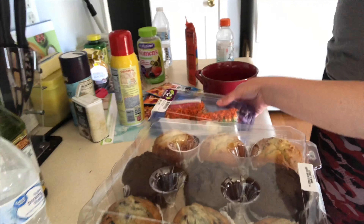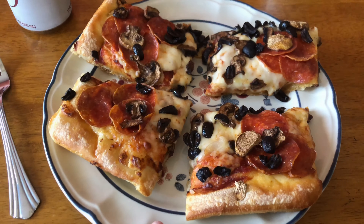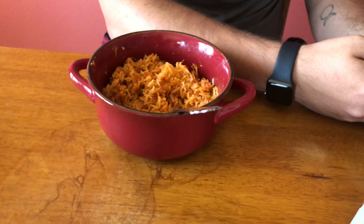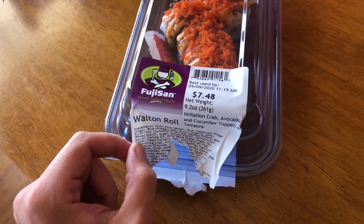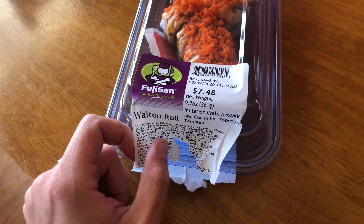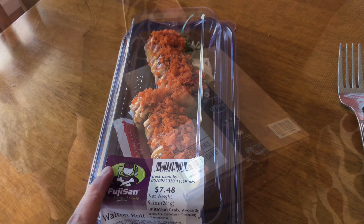Hello, friends. I'm home from work. I've got some muffins and some sushi. I'm heating up some leftover pizza. So I've got my pizza, Dylan's got some rice and tuna. And this is called a Walton Roll — it's got imitation crab, avocado, and cucumber topped with tempura. I guess that's how you say it, but this stuff is real good too.